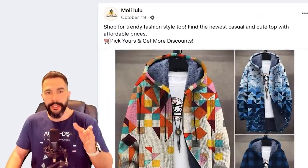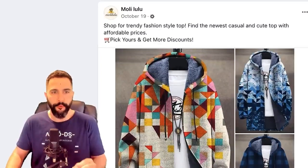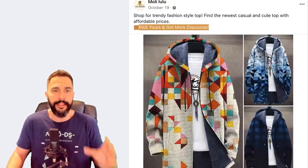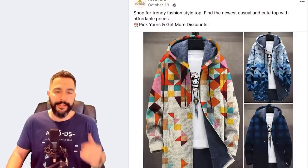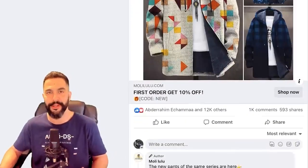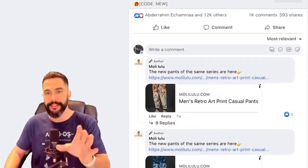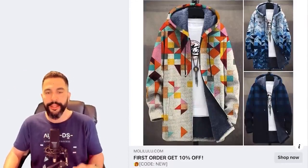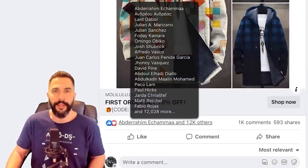Let's start with the Facebook ad from Molly Lulu: 'Shop for trendy fashion style tops, find the newest casual and cute top with affordable prices, pick yours and get more discounts.' Does this look like a native English speaker targeting the US audience, or a Chinese seller without strong copywriting skills? Option B is correct. And even so, he's getting over 1,000 comments, 600 shares, and over 12,000 engagements on this Facebook ad.